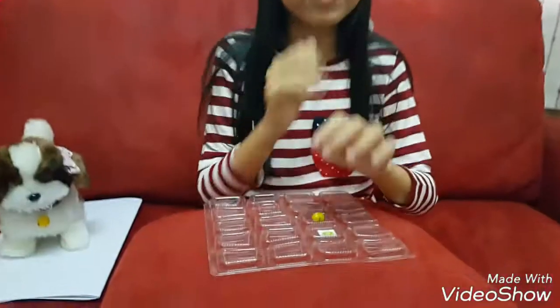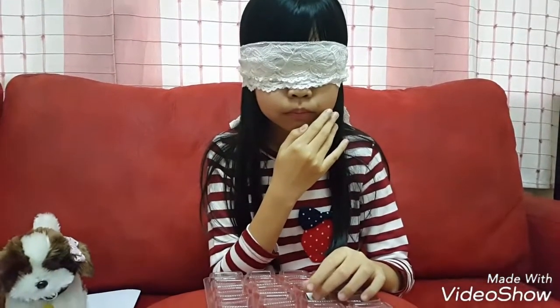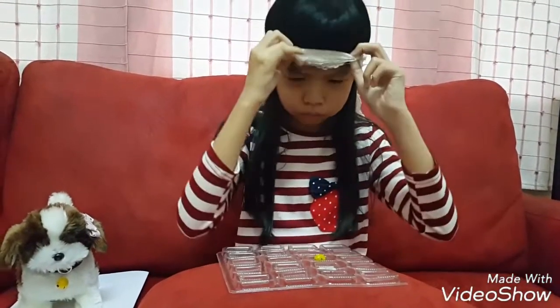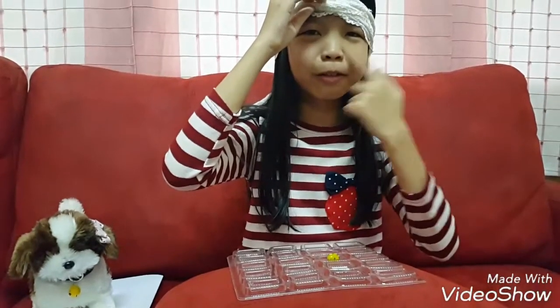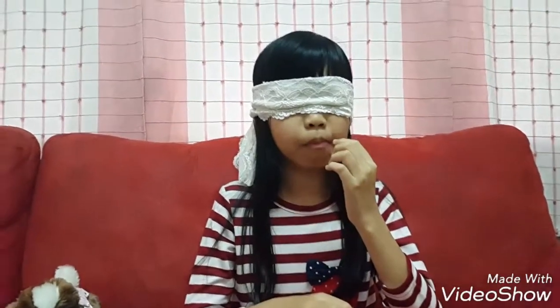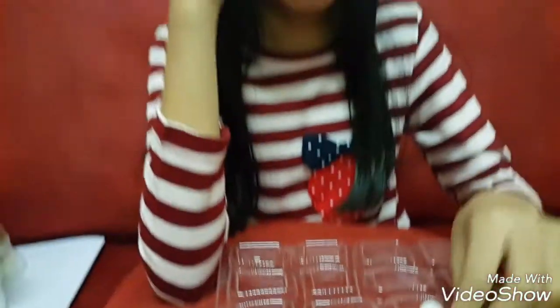Now the next flavor! Island punch! You can eat chocolate! OJ! Eww! What a nice flavor! Next flavor. Now let's eat the next flavor. Coconut! Yay! It's our first correct flavor. Coconut.